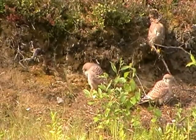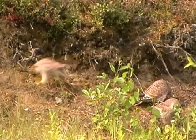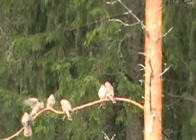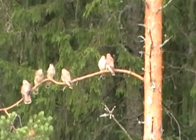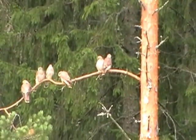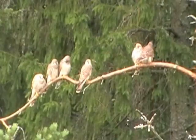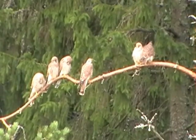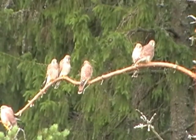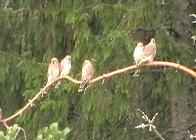At the first sign of danger, they will fly up into the trees, where they will also spend their nights together. Here the entire brood can be seen together, apart from the most developed female, who tends to spend the night on a higher branch by herself.